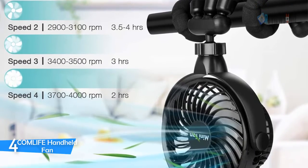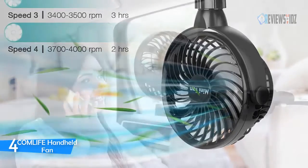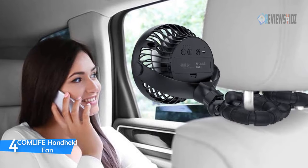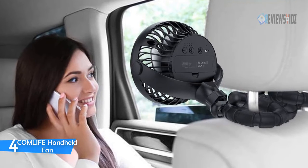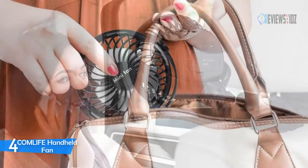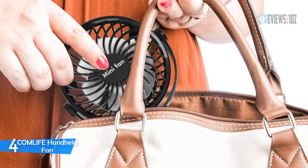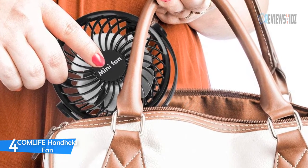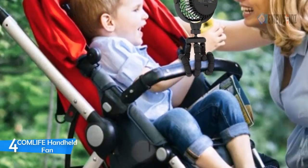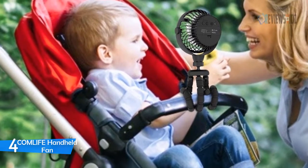Built-in replaceable and rechargeable 2600 mAh 18650 battery. Fully charged batteries can last for up to 2 to 8 hours. The COMLIFE Portable Handheld Fan is built with a professional high-performance brushless motor with faster speed, strong wind, and low noise. Four adjustable wind speeds meet the needs of different environments and temperature changes. With a memory function, the fan will restart from where you stopped. Six blades simulate natural winds and make the wind more concentrated, giving you irresistible coolness.